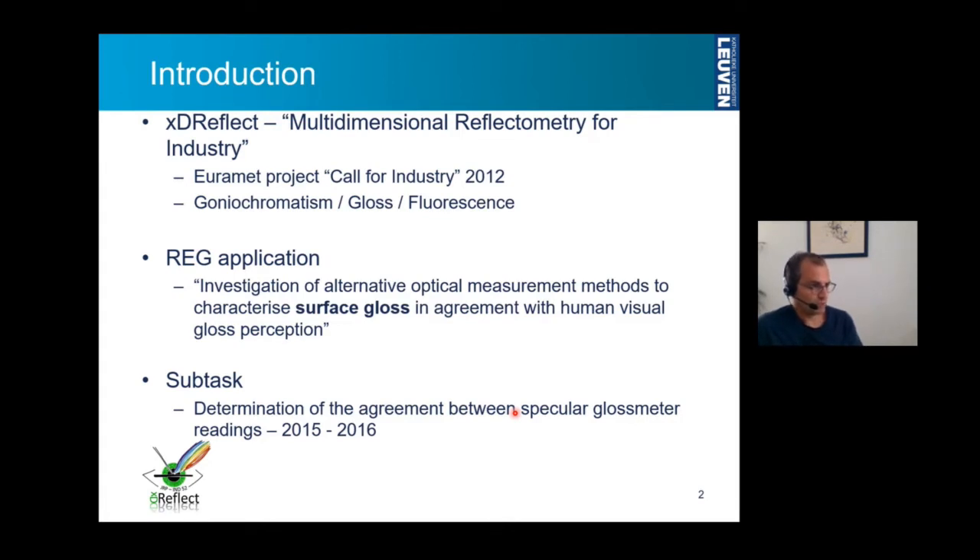It was a project in Eurometrical for Industry of 2012. In this call, the link to industry has to be given and how the new dimensions and quantities can be defined in relation to the purposes for industry have to be taken into account. In the project, we concentrated on three different quantities: gonychromatism, gloss and fluorescence.